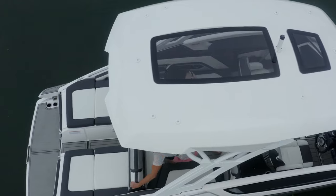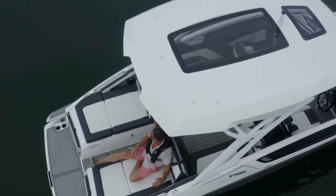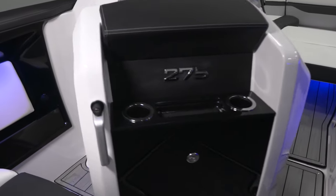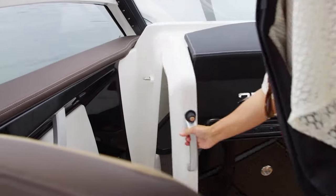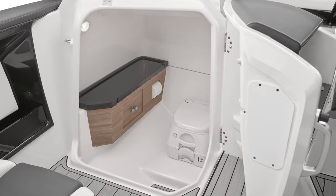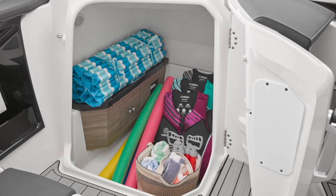Taking advantage of the 275's wide beam, Yamaha engineers were able to create an extra-large head compartment and port-side storage area located just in front of the passenger captain's seat. With its huge door that swings open wide, accessing the area is a breeze, even for adults. Premium features continue inside the compartment with a new extendable shelf area with storage compartments.